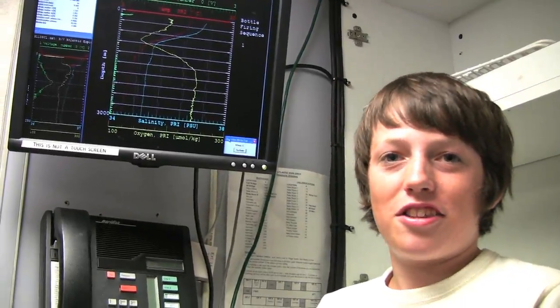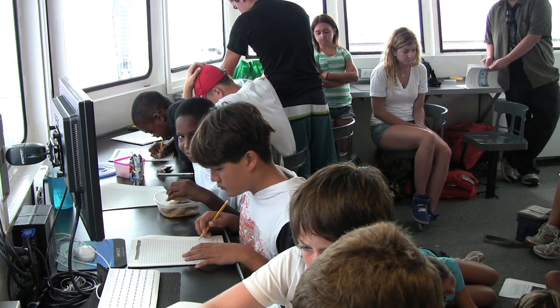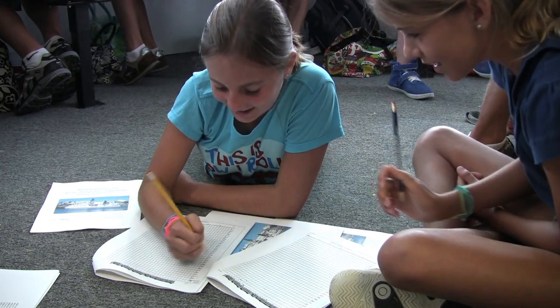The CTD has just reached 3,000 meters and is now on its way back up. Up in the computer lab, the Bionauts have been given the job of collecting all the data being generated by the CTD and plotting it onto graphs.